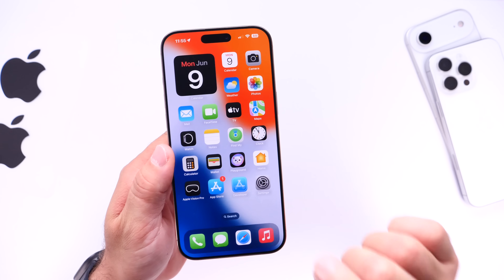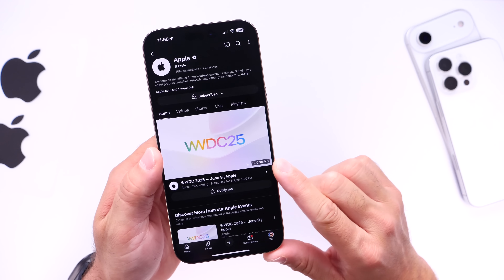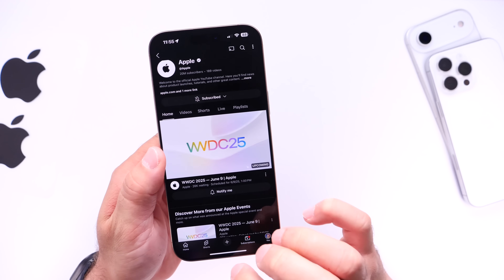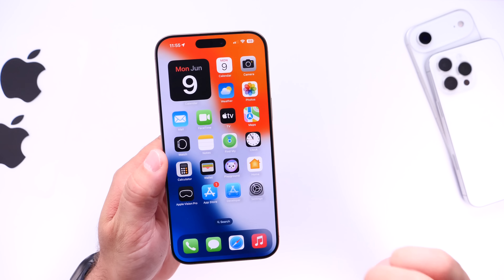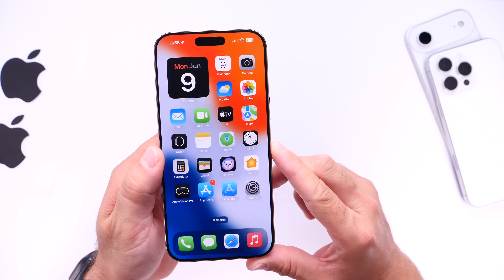The first thing I want to talk about quickly is if you want to watch the event, you want to head on over to YouTube. Apple has the placeholder — go ahead and set that notification and you'll get notified once the event starts live. Right now it's about an hour and four minutes before the event as I'm filming.